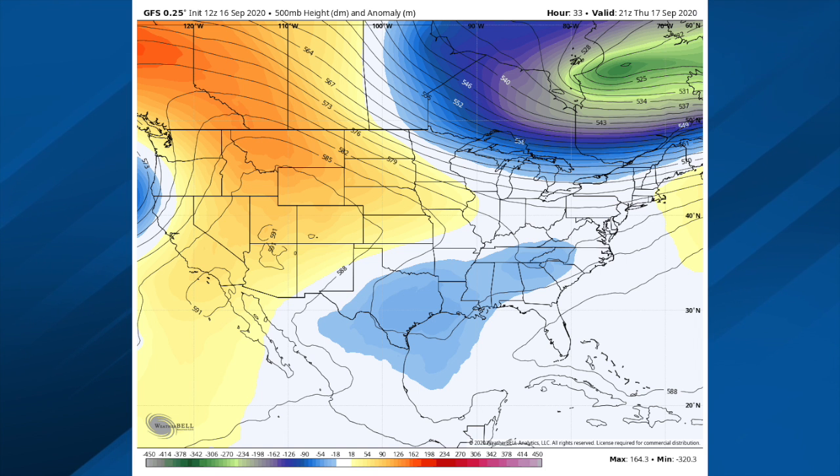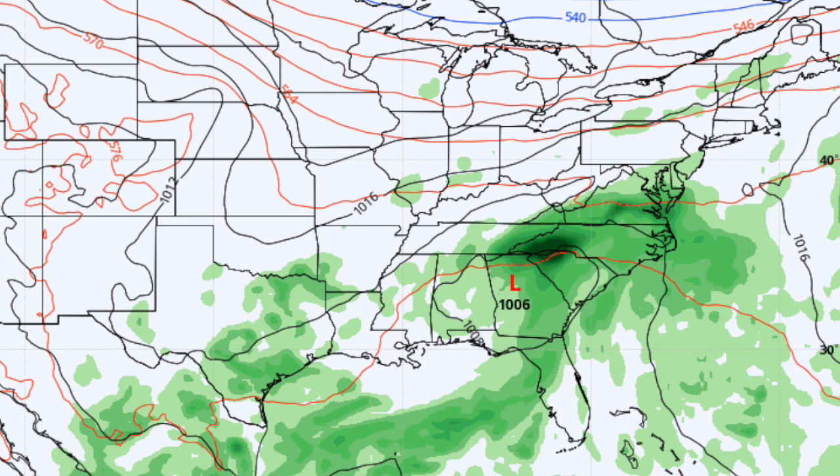Let's dive into the GFS — this is the 12Z run valid tomorrow at 4. We have troughing left behind as Sally moves out. Clouds will probably linger much of the day, like today. It's going to be nice and cool — we'll be in the low and mid-70s all day. There could be some lingering patchy light rain on the backside of Sally, but nothing heavy and nothing widespread.